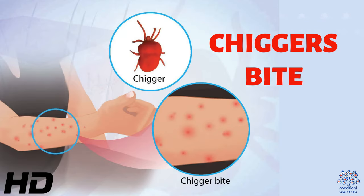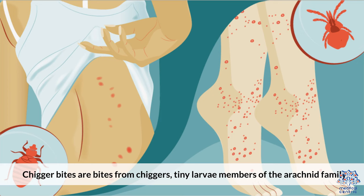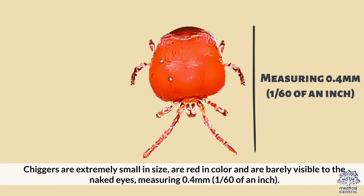Today's topic is chigger bites. Chigger bites are bites from chiggers, tiny larva members of the arachnid family. Chiggers are extremely small in size, are red in color, and are barely visible to the naked eye, measuring 0.4 millimeters, or 1/60th of an inch.